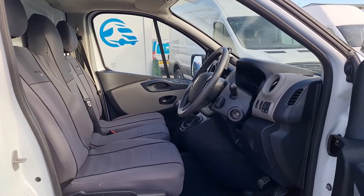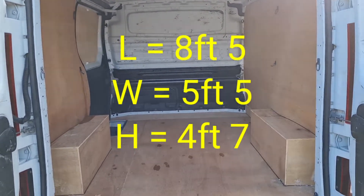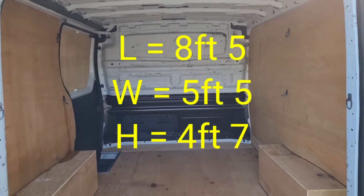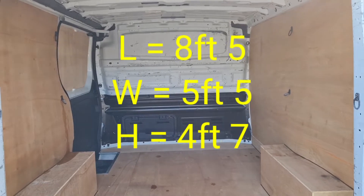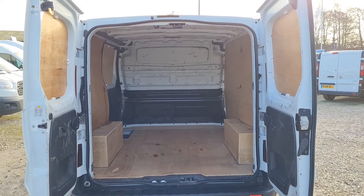Moving on to the back — fully ply lined, with a factory fitted bulkhead. L1H1, short wheelbase, low roof. The length from the bottom of the bulkhead to the rear doors is 8 foot 5. Width is 5 foot 5. Height is 4 foot 7.